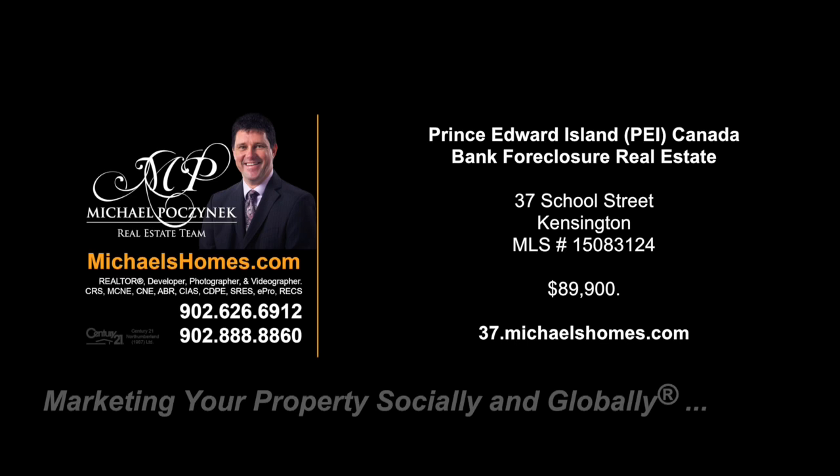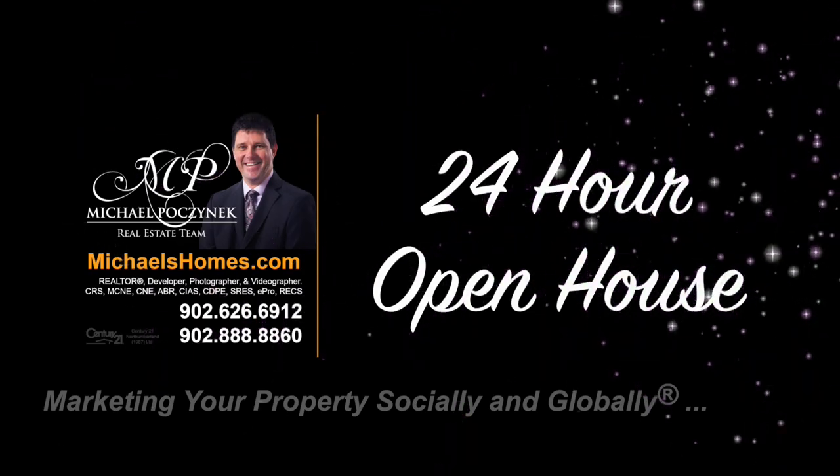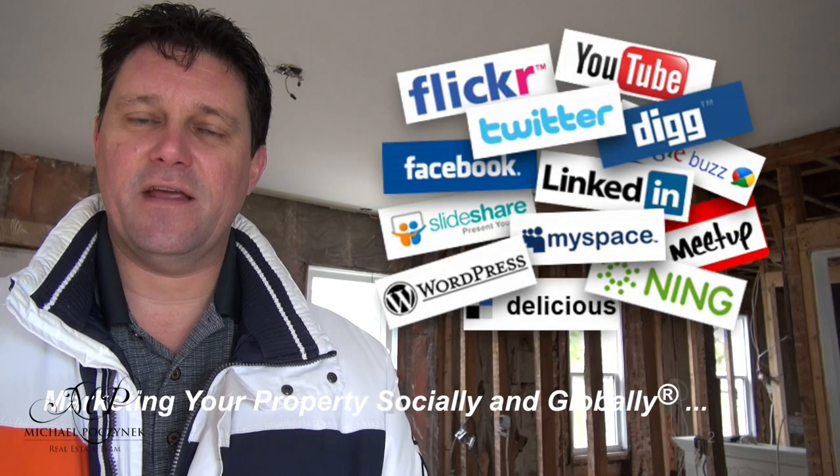Hello and welcome to Michael's Homes HD, Prince Edward Island's number one source for high-definition real estate video. I'm Michael Posnick with Century 21 Northumberland, marketing your property socially and globally.